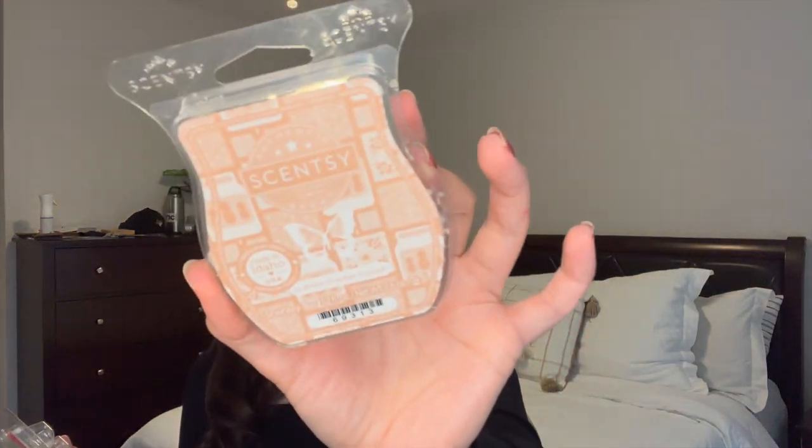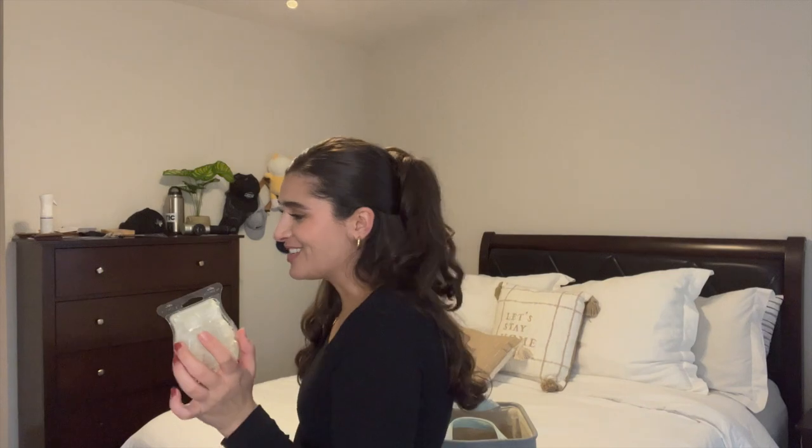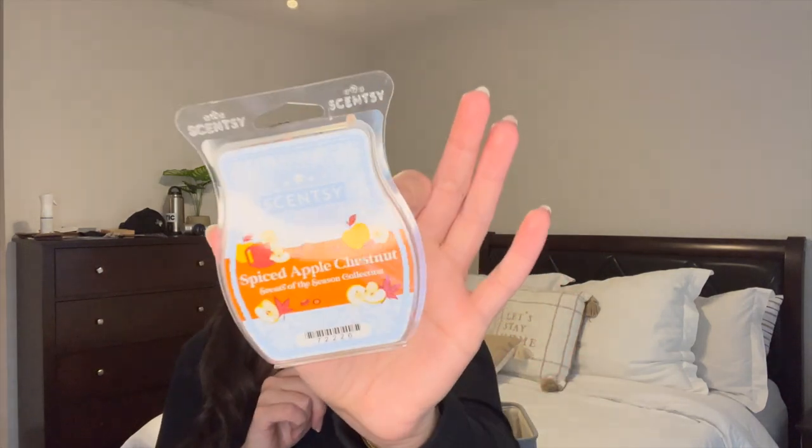Now let's talk wax — I finished off five Scentsy bars this month. The first is Graham Cracker Crunch, which was so yummy — just the right amount of sweet bakery without being overwhelming. The second is Spiced Apple Chestnut; I figured if I didn't finish it now I'd have to wait until fall, so I went ahead and finished it. It's definitely a spicy apple, almost like a hot toddy — smelled really good but more of a fall scent.